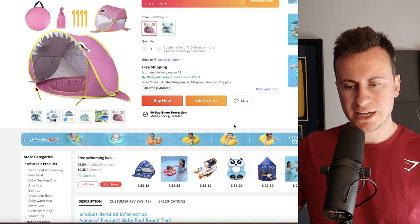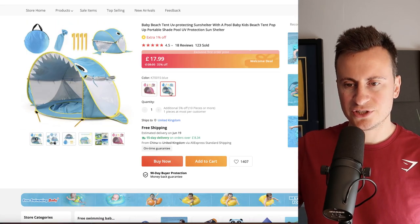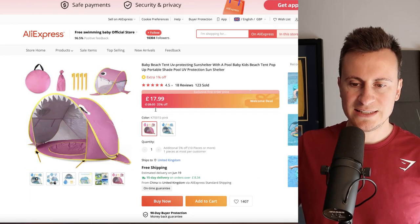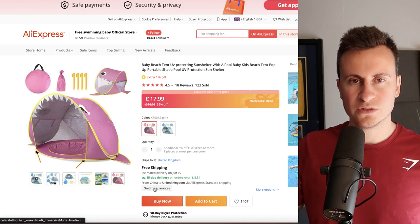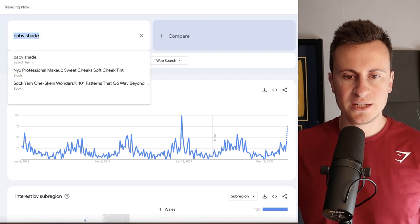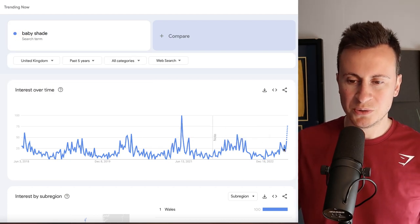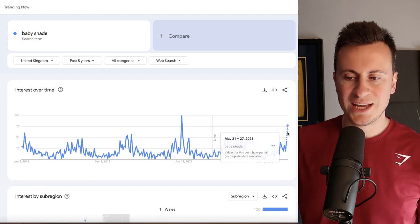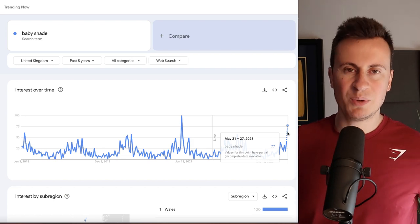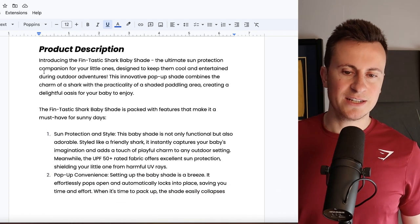It comes in a couple of different colors and there are variations available. I quite like the shark style — it gives it a nice USP. Either way you're looking at £18 with free shipping and an on-time delivery guarantee. Looking at Google Trends for 'baby shade' in the UK over the past five years, we can see as the weather gets warmer more people search for this, and we're currently on a breakout period this week — making this a perfect product to get started with sooner rather than later.